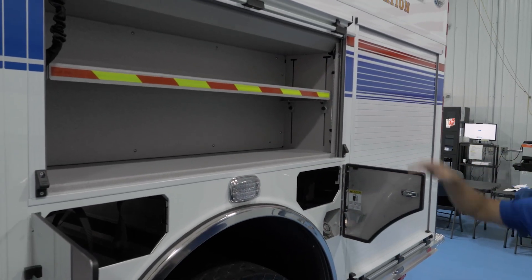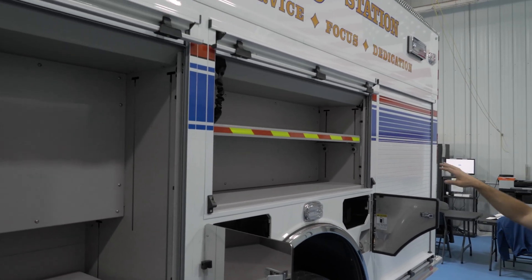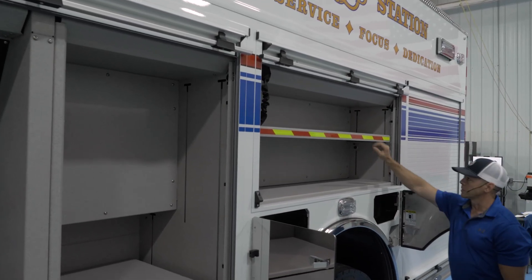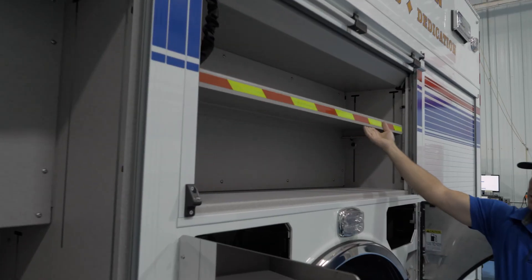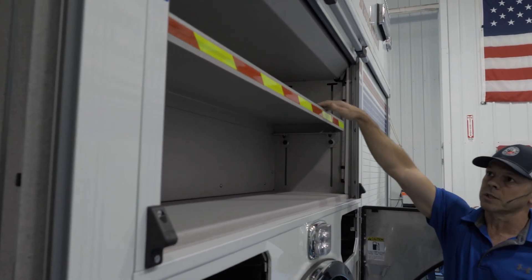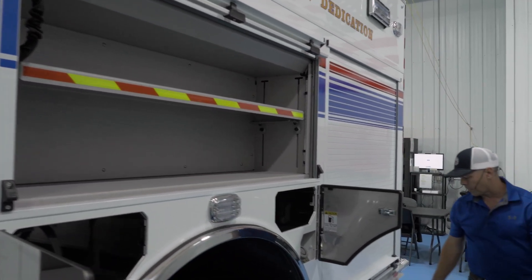We tend to carry a lot of high-rise hose and things in this high side compartment, so we actually had them work with us to flip this cabinet and the shelf upside down. You'll notice that there's not a lip on the top — the lip is actually underneath on the bottom — and that's because we were having people having trouble loading things and picking it up, so it makes it a little bit easier to get out of the compartment.